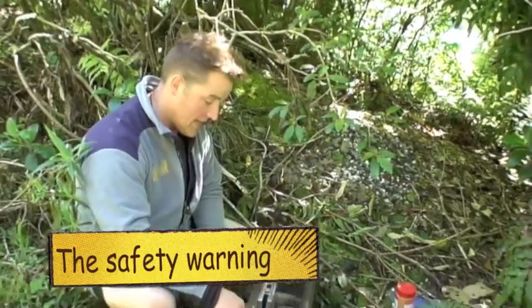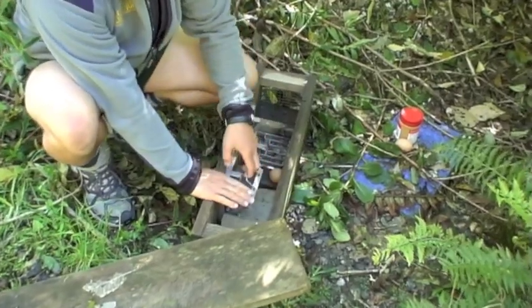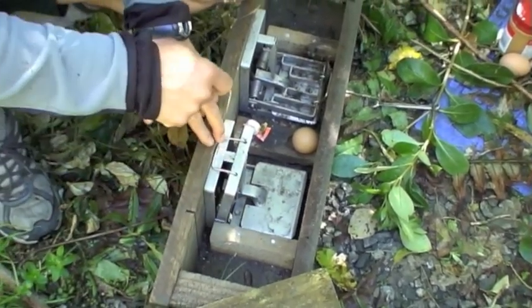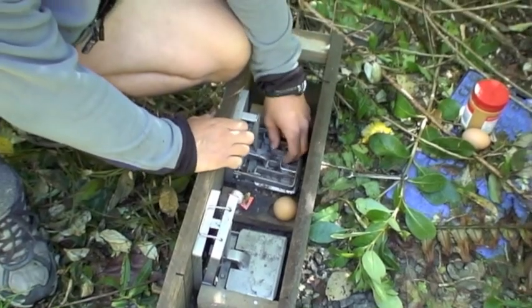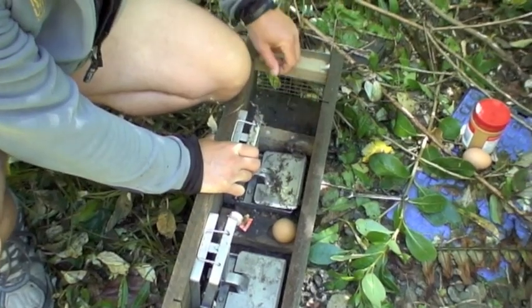These traps can be really dangerous. Try not to put your hand anywhere inside the trap — it is possible to do it without touching the trigger. If you catch a rat, lift it out from the side with one hand.